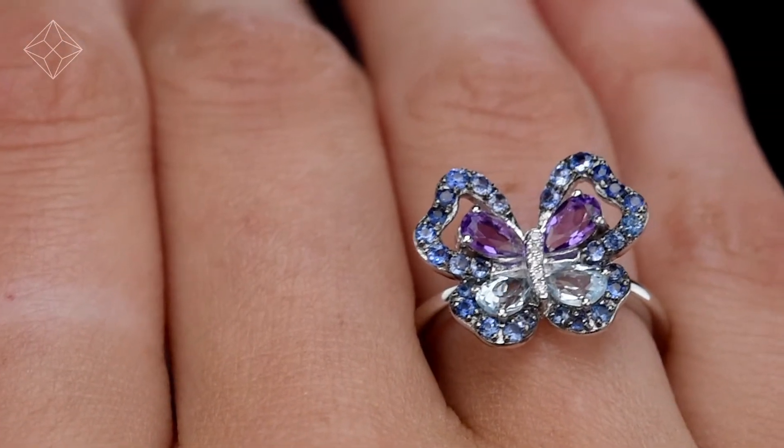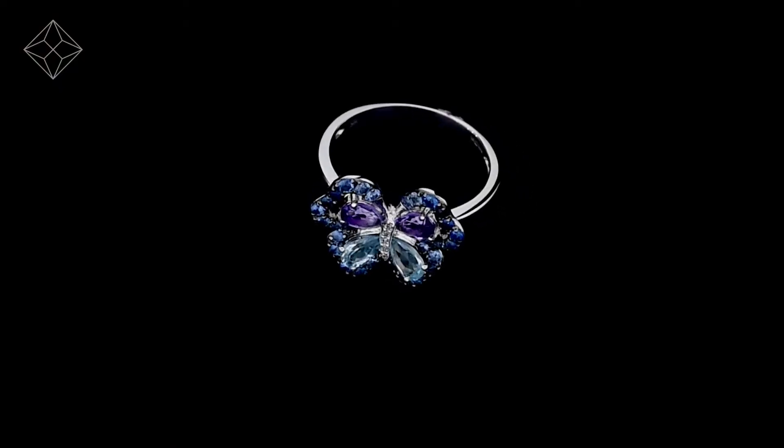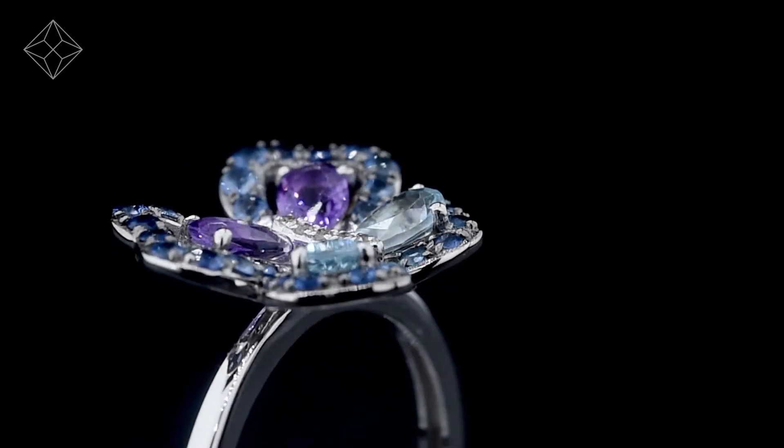Each ring is hallmarked in the UK, fully backed by our five-year guarantee, and presented with an insurance certificate. The Diamond Store is one of the UK's highest-rated online jewelers, offering free UK delivery.